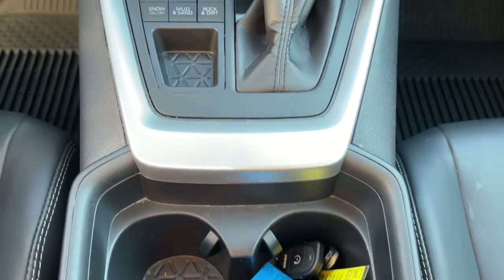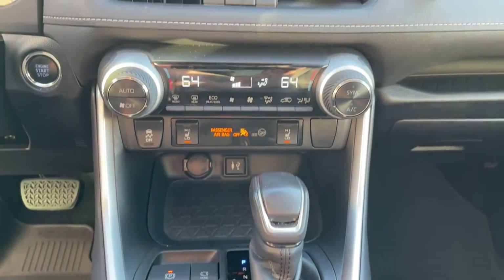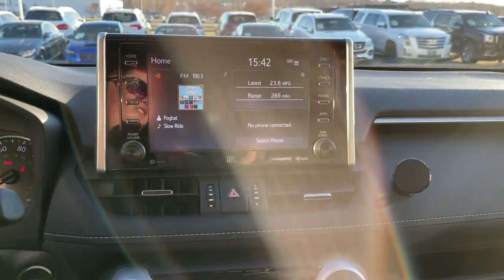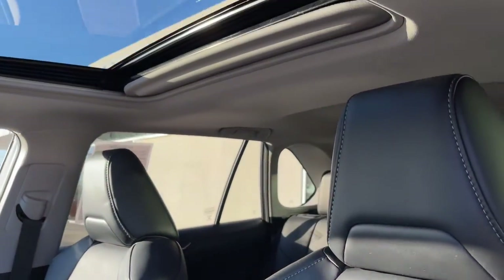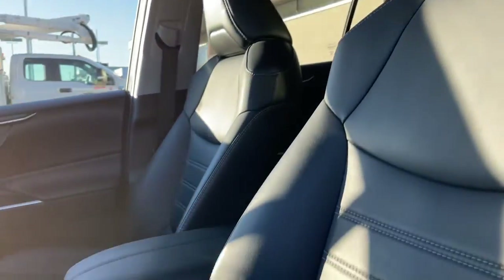These are just some of the great options this vehicle comes with: keyless entry, all-wheel drive, heated driver seat, four-cylinder engine, fog lamps, sunroof, satellite radio, power liftgate, lane-keeping assist, and keyless start.